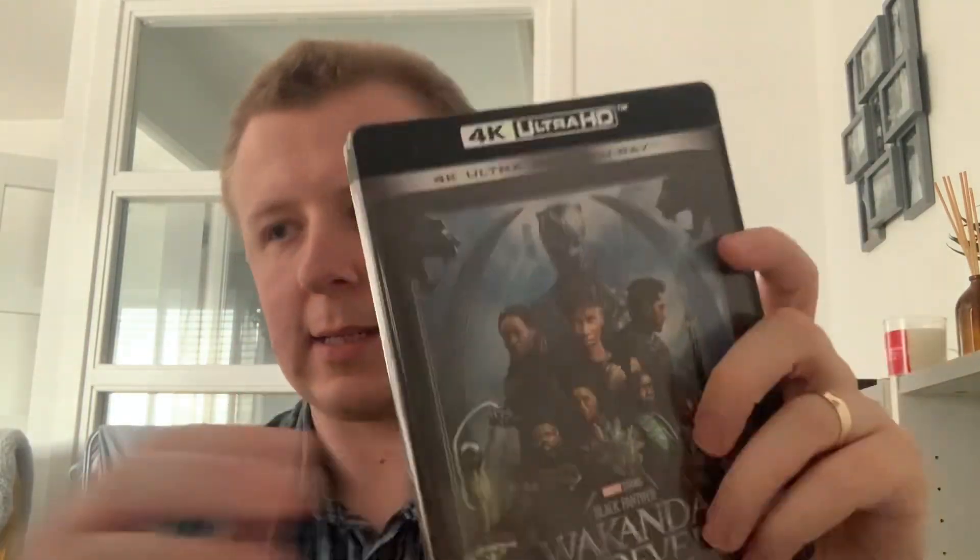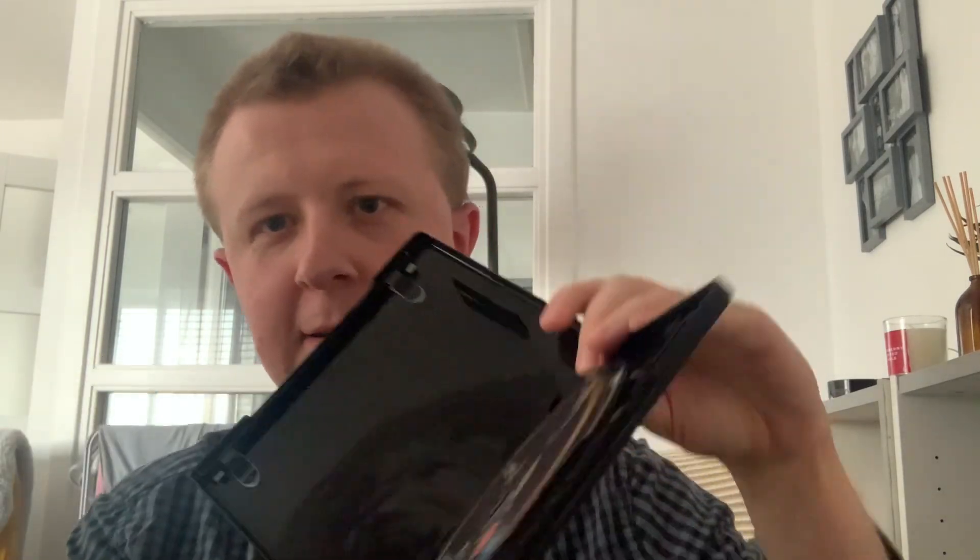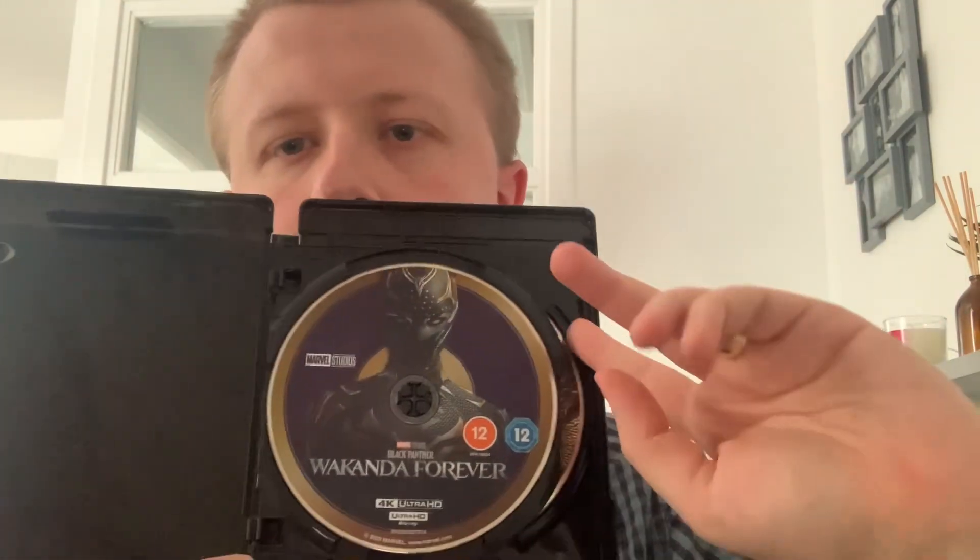Voila, here we go. Out of its plastic wrapping — here it is, beautiful. We'll open up the case and wow, look at that. There's Shuri in the Black Panther suit.